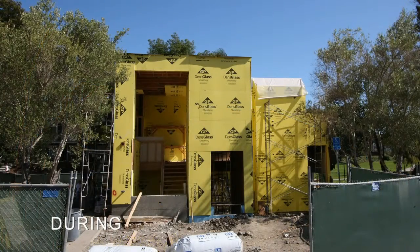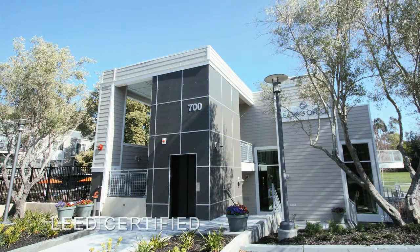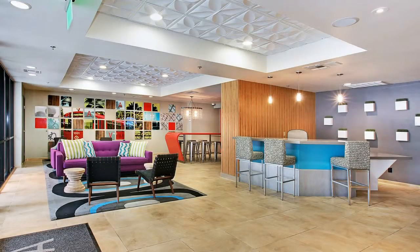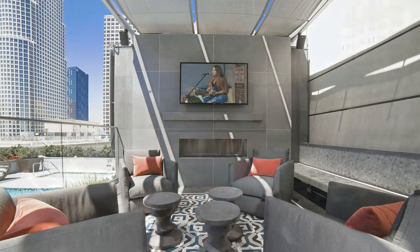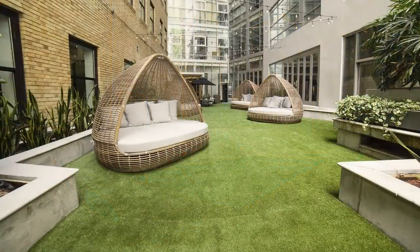No matter the size or type of project, we work closely with our clients through cost analysis, budgeting, estimating, value engineering, procurement, constructability, scheduling, and quality assurance to determine the project's greatest efficiencies, and help minimize the normal financial risks of property redevelopment.